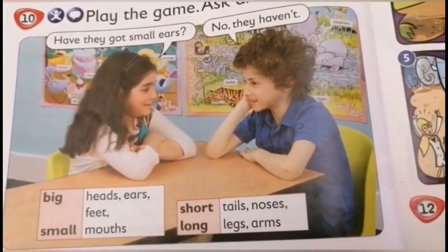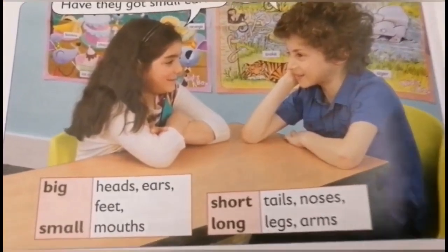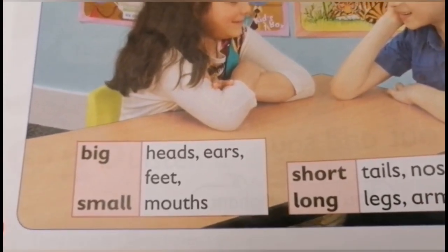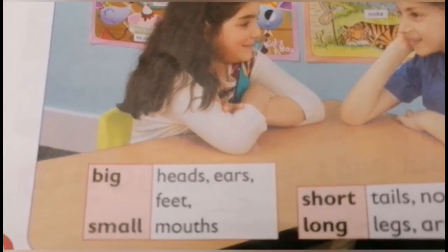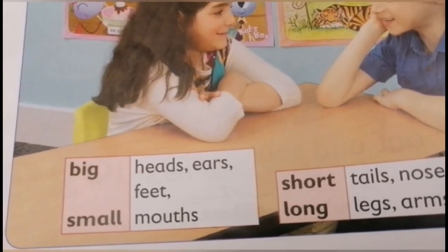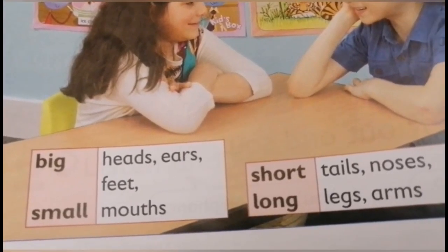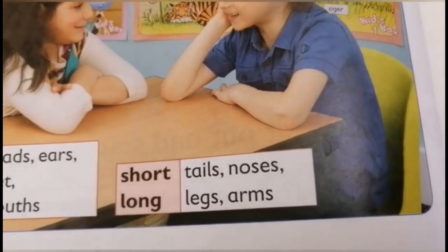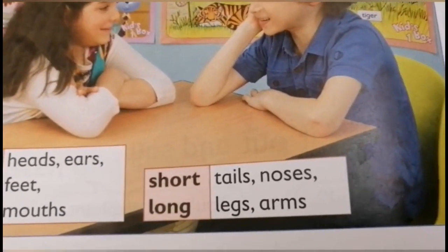Here we have a game. You can play it with your sisters and brothers. We use big and small with heads, ears, feet, and mouth. And here we use short and long with tails, noses, legs, and arms.